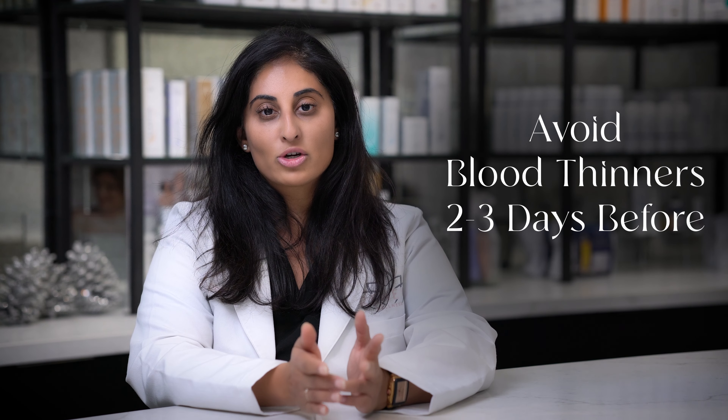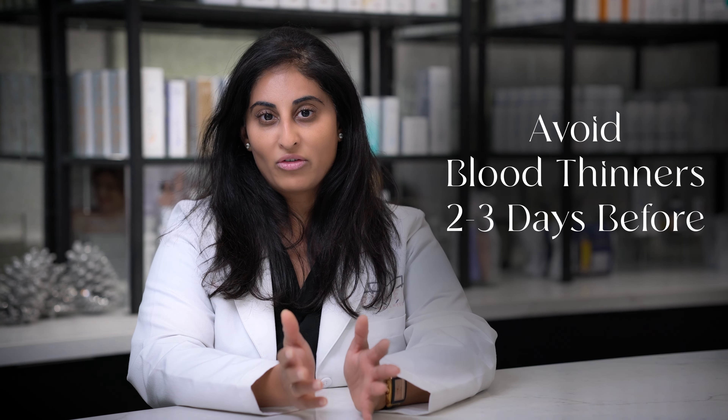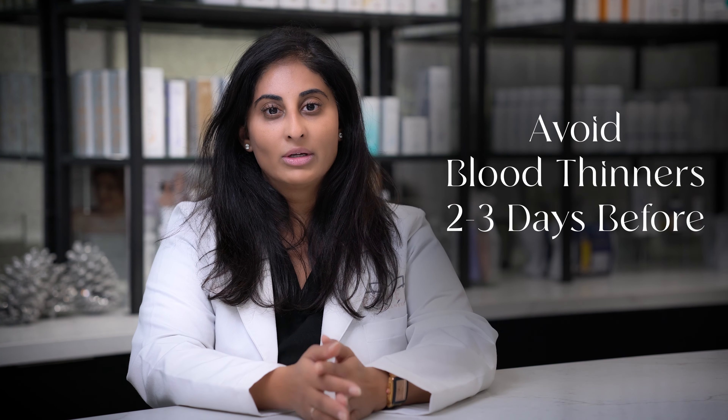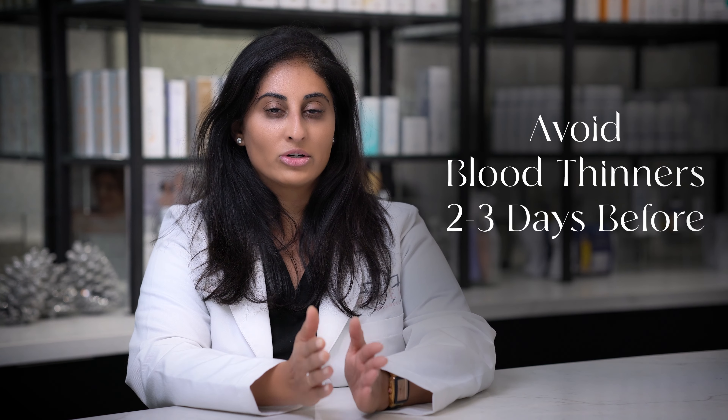The second thing is to avoid blood thinners — turmeric, fish oil, red wine, Aleve, Motrin, Ginkgo — anything like that you want to avoid at least two or three days before your toxin treatment.